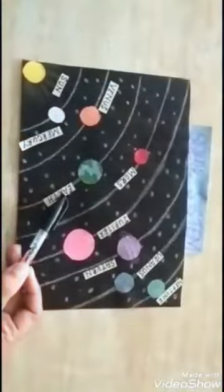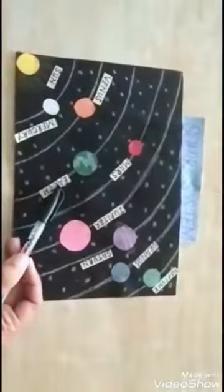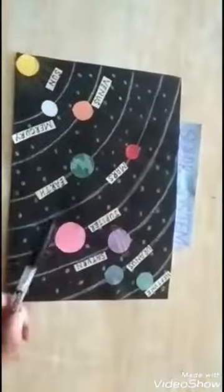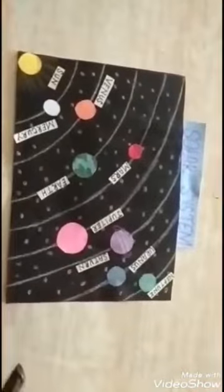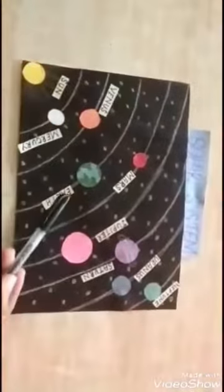The third planet is the Earth. It is the only planet known to have life on it. It is also called the Blue Planet because of the availability of water, as two-thirds of Earth's surface is covered with water.